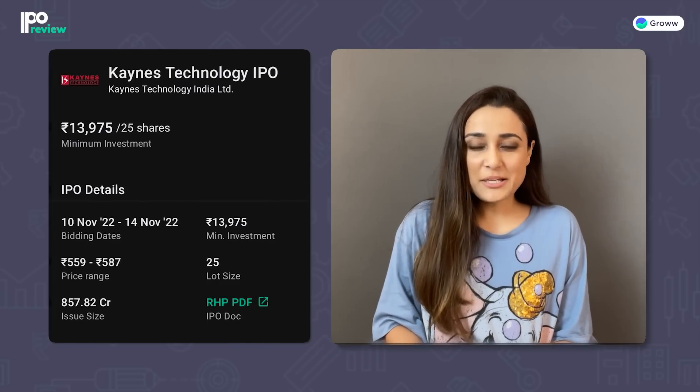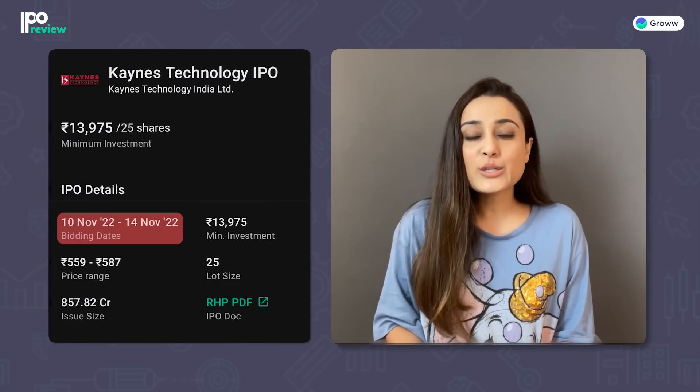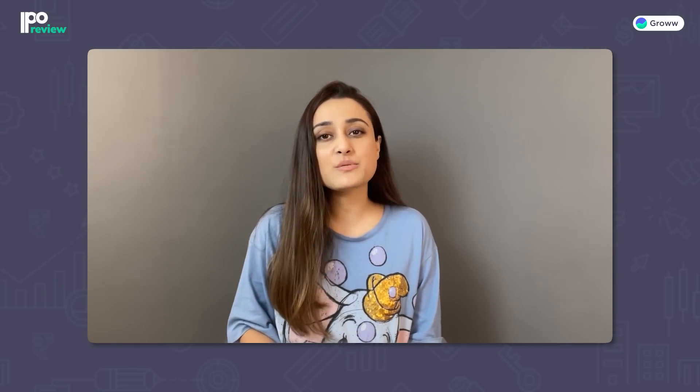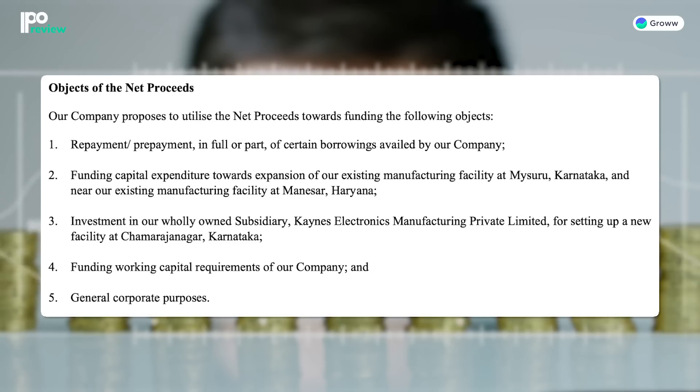Let's start with Keynes Technology India Limited. In this IPO, you can apply from 10th of November, or Thursday, to 14th of November, or Monday. Through raised funds, the company will use proceeds for repaying existing borrowings, upgrading existing manufacturing plants, subsidiary expansion, and working capital requirements.